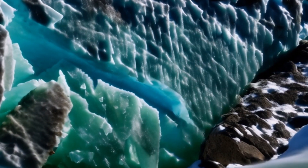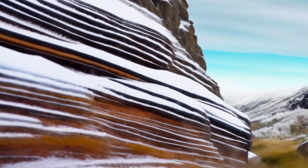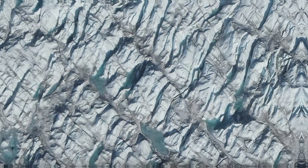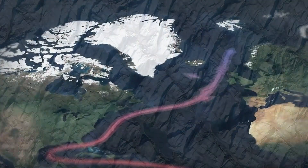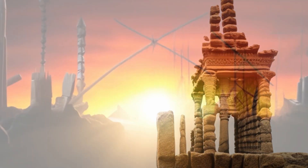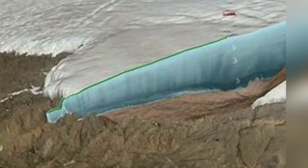The mysteries hidden beneath the ice of Greenland extend beyond the scientific realm, delving into cultural and environmental aspects that add layers of complexity to this frozen landscape. Greenland's ice has preserved not only geological records but also potential cultural artifacts — ancient settlements, tools, and remnants of past human activities may be entombed in the ice. Archaeologists are keen on exploring these areas to uncover insights into the history and lifestyle of early Greenlandic cultures.